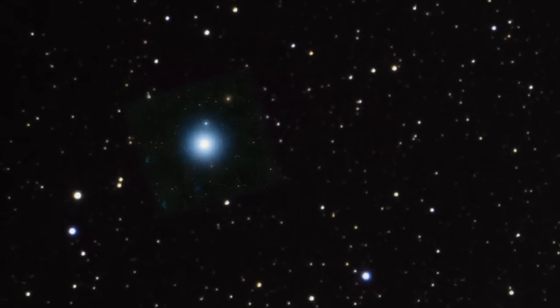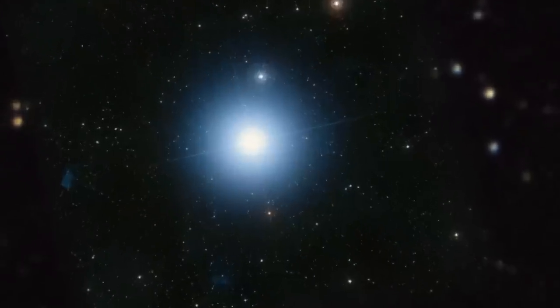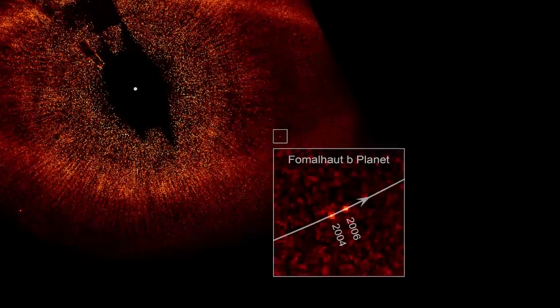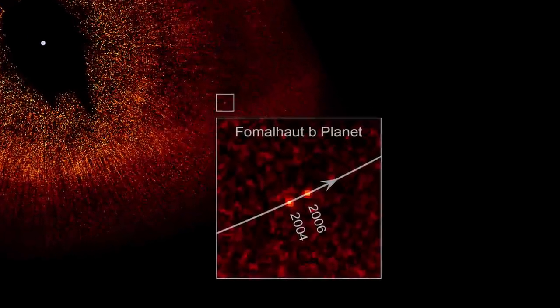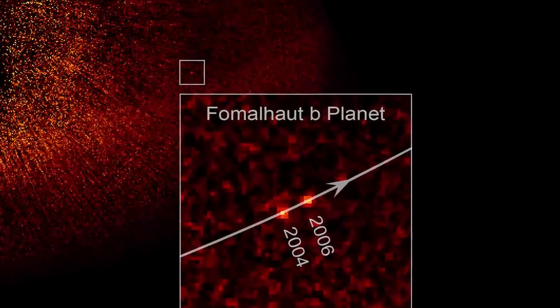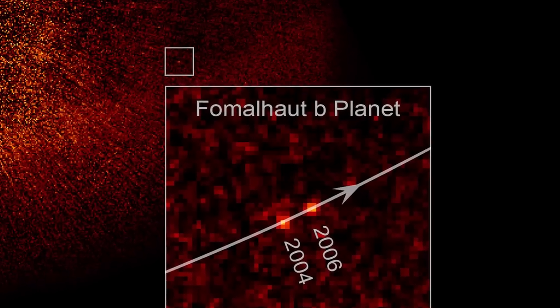In 2008, Hubble made something else visible for the first time. While studying the bright star Fomalhaut, the telescope discovered a tiny point of light in the extensive dusty ring surrounding it. Hubble turned its attention to planet hunting, taking the first direct, visible light image of a planet in another star system.